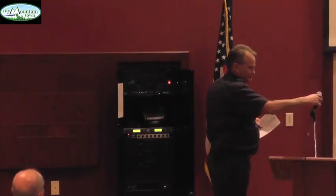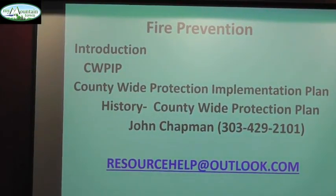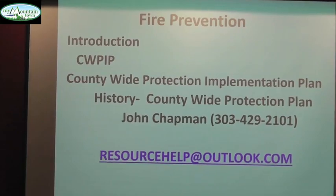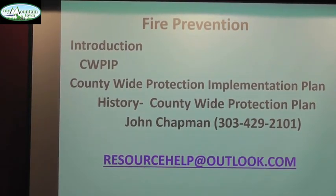Good evening. Can everybody hear me? I'm Fire Marshal Frank Dearborn. I've been here for 18 years. One of the programs we're in charge of is the CWPIP for the community. I was involved with the county one as well in 2007. We have been given donations as well as budgeting this year, and we've been given a donation of $5,000 as of yesterday to continue the CWPIP program for Evergreen Fire. We have John Chapman, who's been running it for us for the past couple of years, and he's going to talk about it.